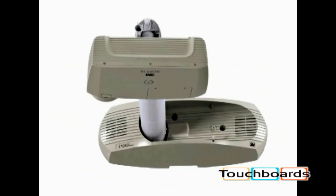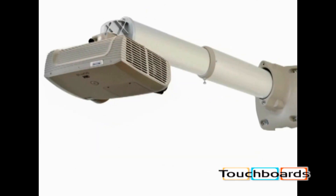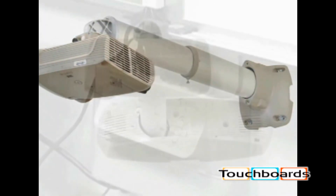Two other wall mounting options — the folding wall mount without speakers and the fixed wall mount — are alternate solutions to match different classroom environments.